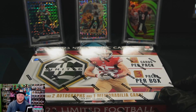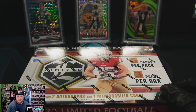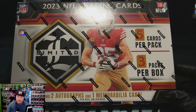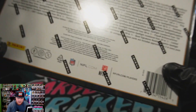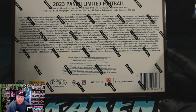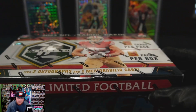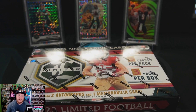Hey, what's going on guys? Welcome to the Cardboard Kraken. Today we have another episode — we're going to open up some 2023 Panini Limited football. We are looking for two autographs and one memorabilia card. Five cards per pack, three packs per box, so this is going to be a pretty short video. Taking a look at the back, I think the thing that excites me the most are the booklets and the printing plates. Obviously a little hard to hit, but it sure would be nice. Without further ado, let's get cracking.